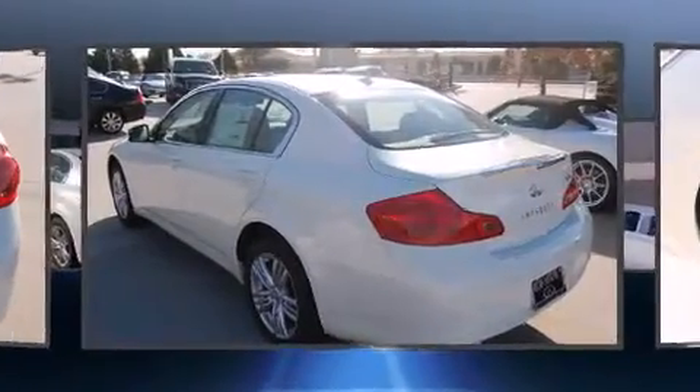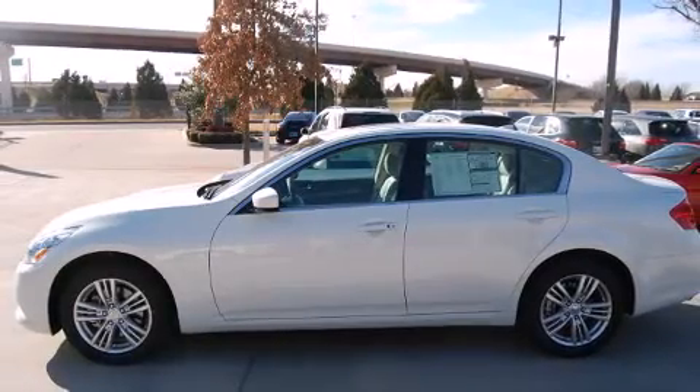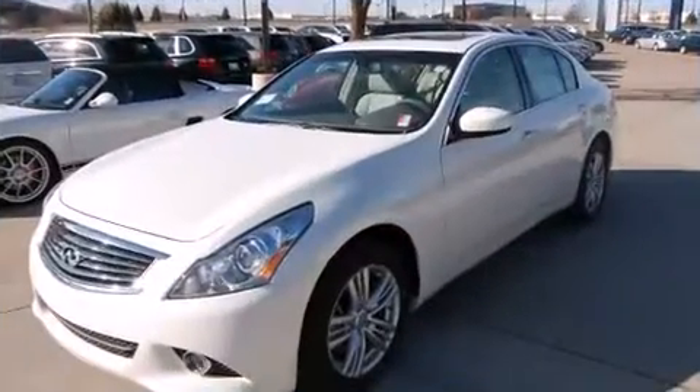Well-tuned suspension and stability control deliver a spirited yet composed ride and drive. Infiniti prioritized comfort and style by including an automatic dimming rearview mirror and an outside temperature display.